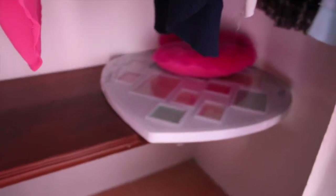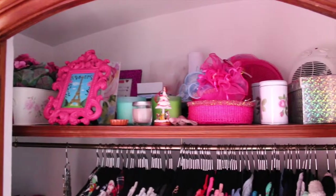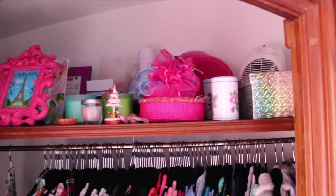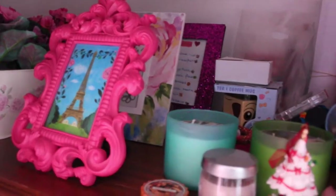Down there I just keep a little frame that I need to fill in. And up top I just have some miscellaneous things like some makeup and candles and decorations and just a bunch of random things, really.